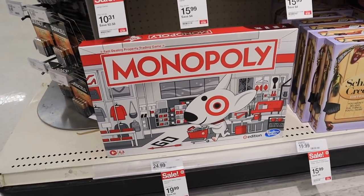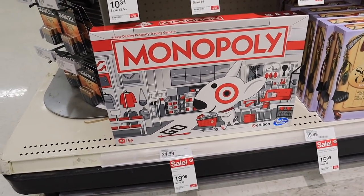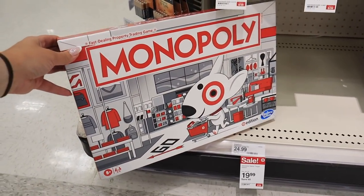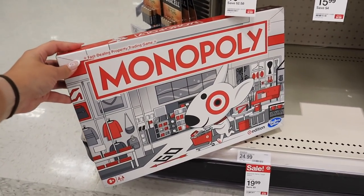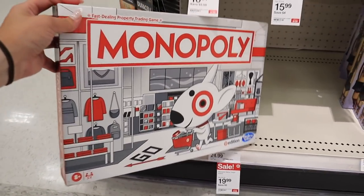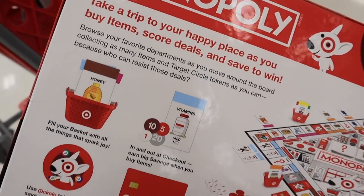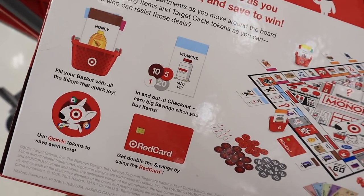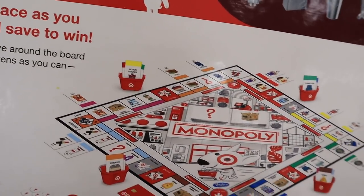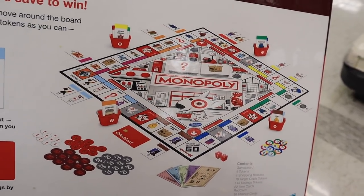Look what I finally found in the store — the Target Edition Monopoly game! It's actually $5 off right now. If you love Monopoly and you love Target, this is a great gift idea, especially going into the holiday season if you have a Target lover in your life. It's a fun collectible — you maneuver around the store, and it comes with all these fun Target items like a little basket and a Target red card.